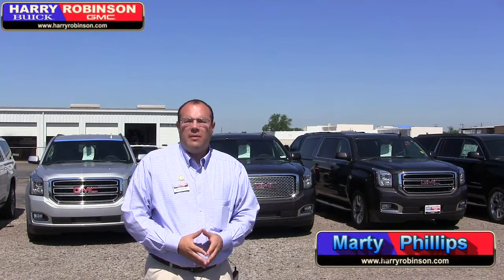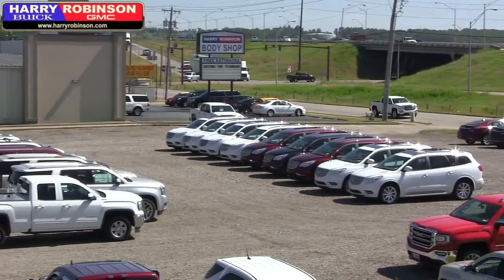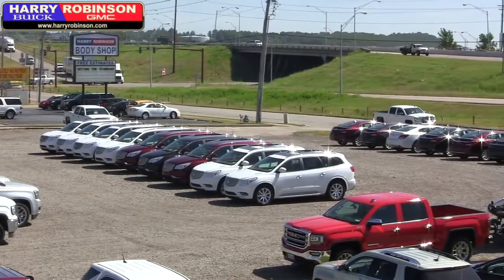Hey guys, it's Marty at Harry Robinson Buick GMC in Fort Smith, Arkansas. Happy Test Drive Tuesday. Today we want to talk to you about our remaining new inventory left over with hail damage from back in April. We got a lot of inventory here on the north side of the building, and a lot of them are discounted heavily with the hail damage discounts.